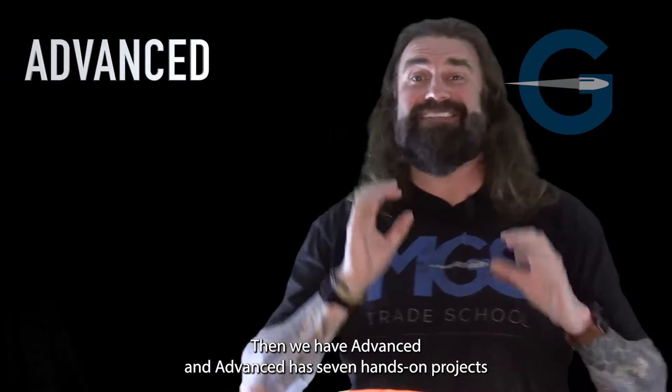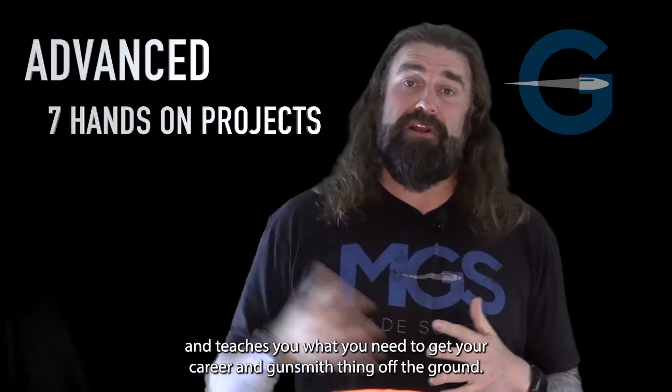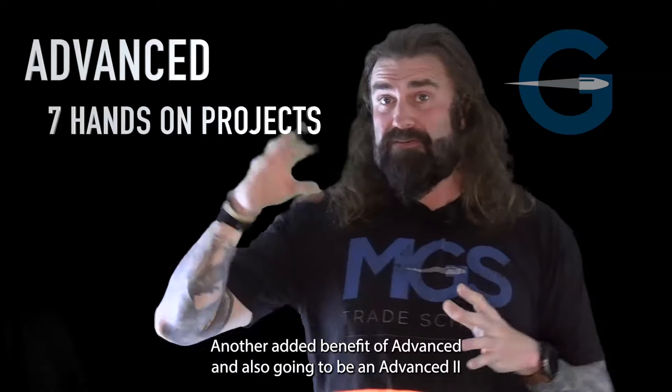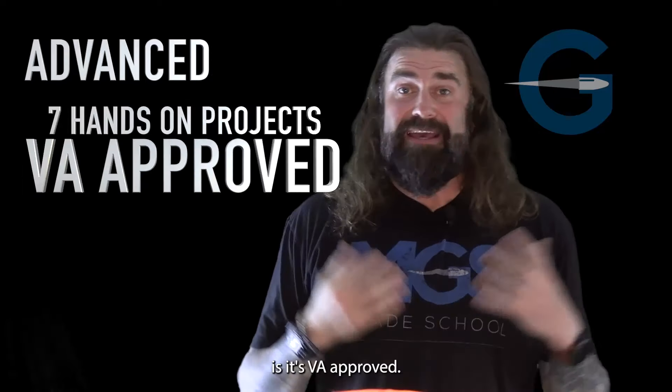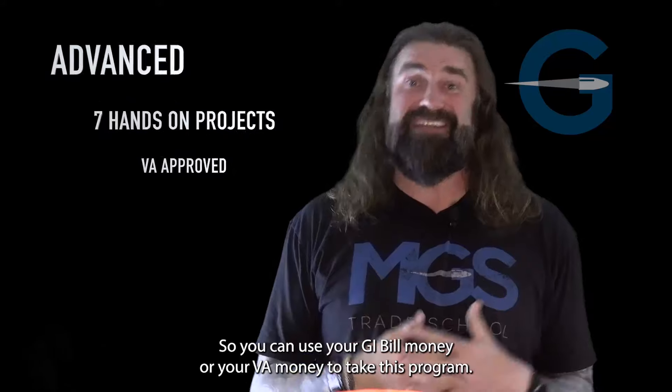Then we have ADVANCE, and ADVANCE has seven hands-on projects and teaches you what you need to get your career in gunsmithing off the ground. An added benefit of ADVANCE — and also going to be in ADVANCE 2 — is it's VA approved, so you can use your GI Bill money or your VA money to take this program.